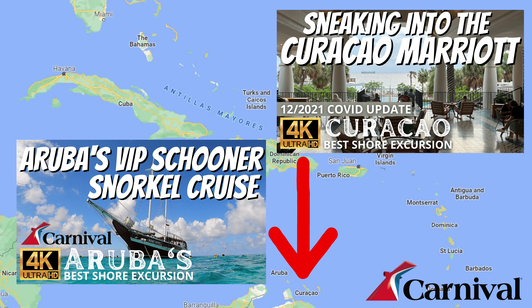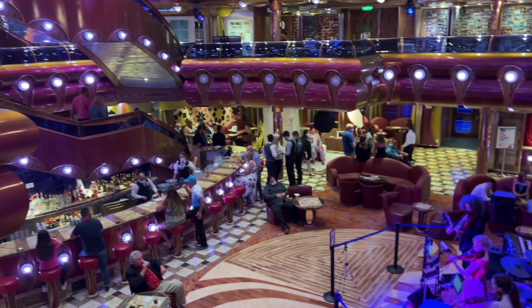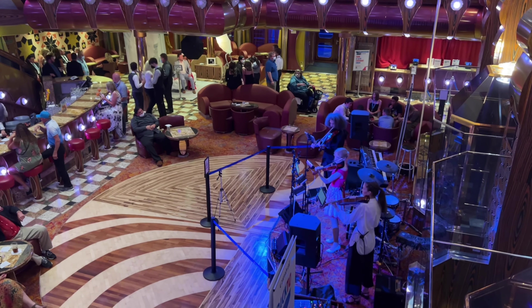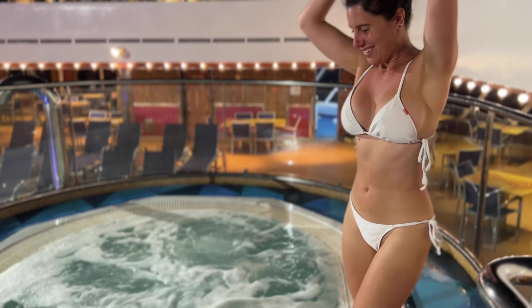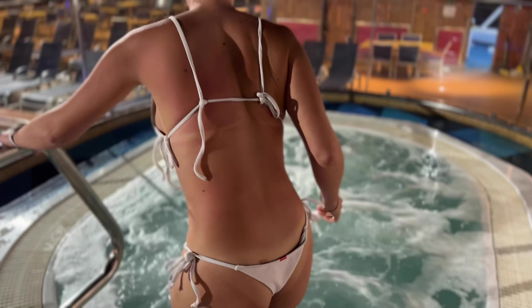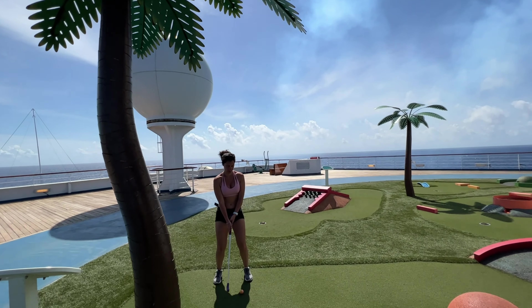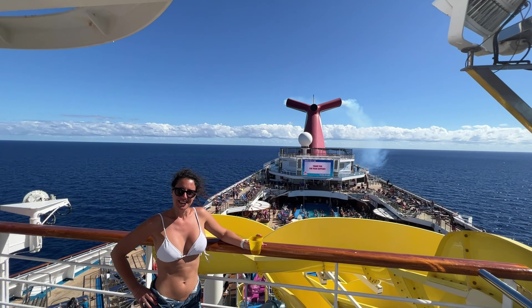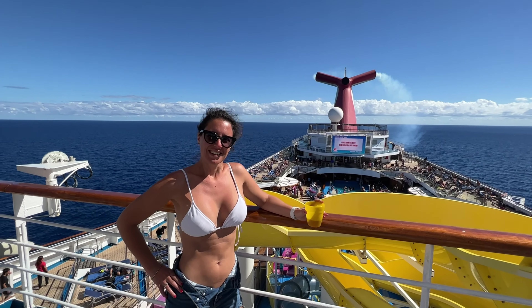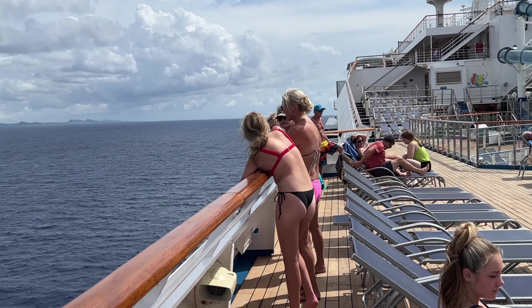Then we dropped down to Curacao and Aruba — definitely check out those videos. Fantastic. The schooner and snorkel was phenomenal. As you can see here, Elyce on the Carnival Freedom — boy oh boy did we have a fun time. So what we're going to do is walk you through this ship, a full walkthrough in just 20 minutes showing you the entire ship front to back, all the cool places to go, eat, and have fun. So sit back, hit that subscribe button, hit that like button, and share with your friends. We hope you enjoy this video on how to have fun outdoors on the Carnival Freedom.